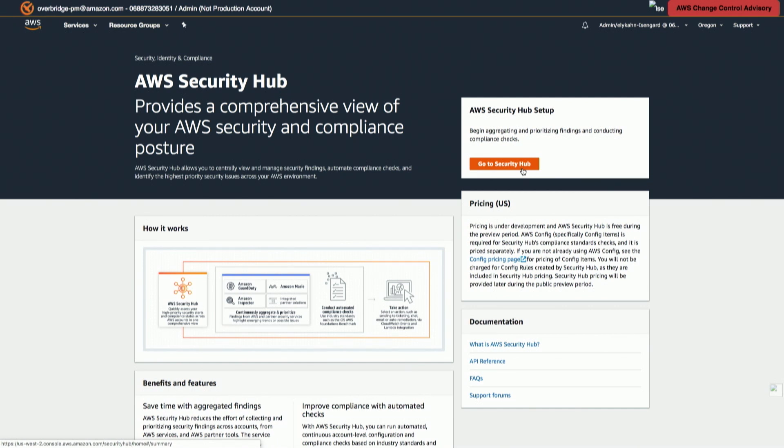Thanks for joining us for this last new launch segment of the day. We're going to be back at the top of the hour at 1800 local time here in Las Vegas with a recap of all the launch news from AWS re:Invent today. Thanks again guys. Thank you. See you soon.